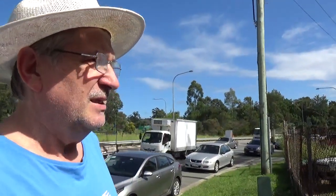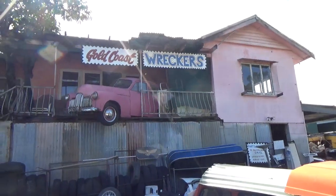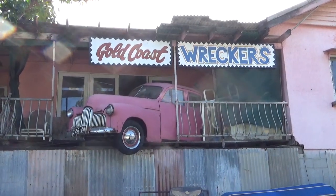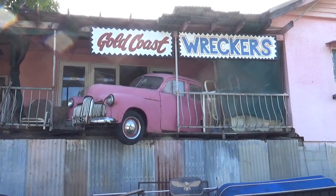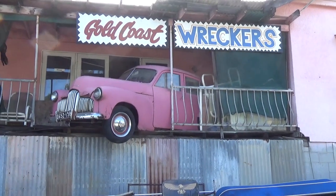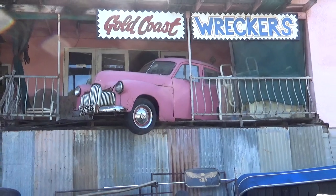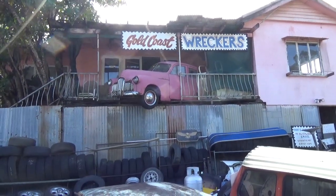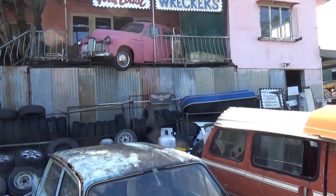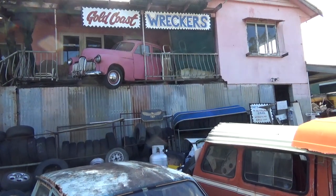First of all, a guy, as advertising, put a Holden Premier on the balcony of his building, and that's how he advertises himself. This particular car is probably about a 1948-1950 model Holden Premier. When they stuck it up there, it was probably worth nothing. But now, as the old cars shoot up in value, it's probably worth 20-25 grand, if they can take it down in one piece.